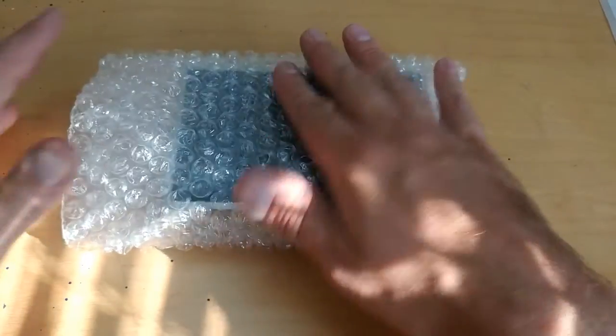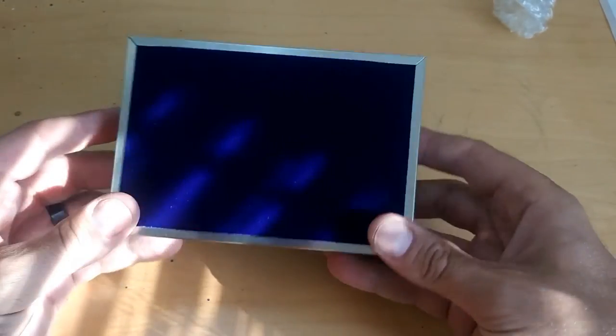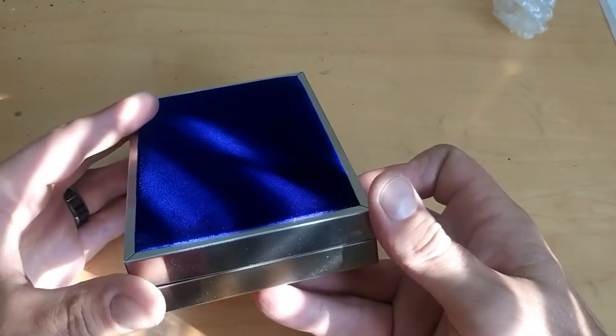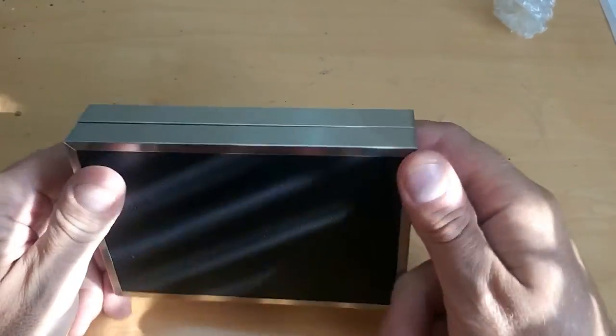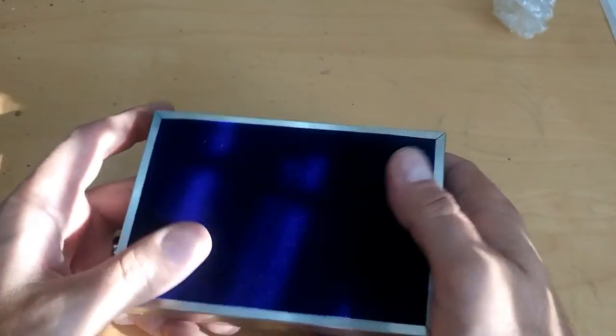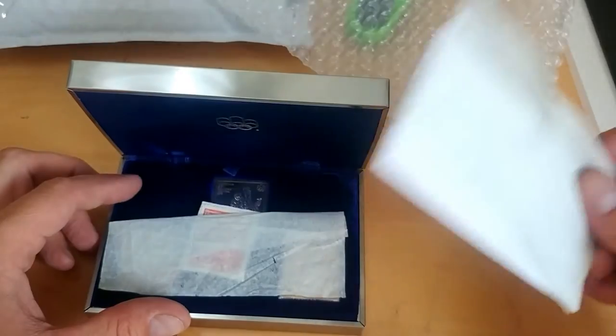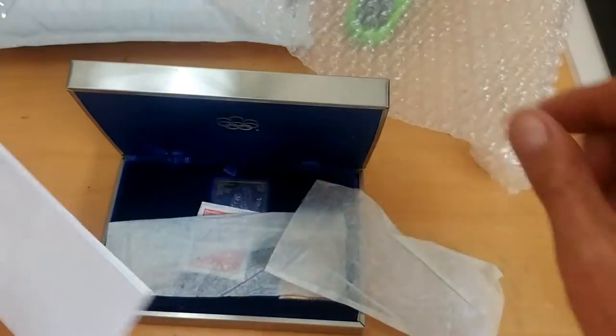So let's open this up. He has the set that actually has the proper case for it, which was a bonus — the other ones I have don't have the proper case, so that's really cool. There's a nice blue, loyal blue purpley color in there. Here you go — there's the Olympic symbols, and then a nice note from Mike.